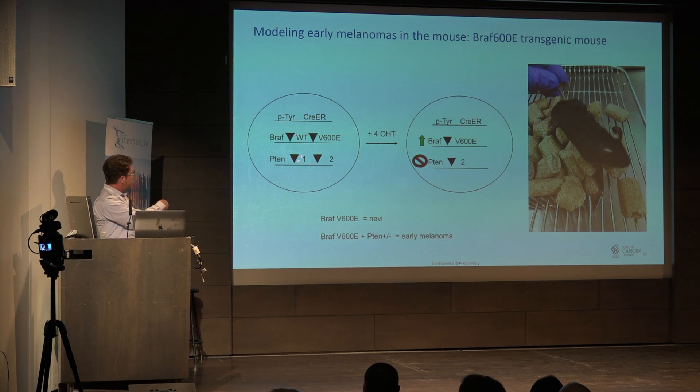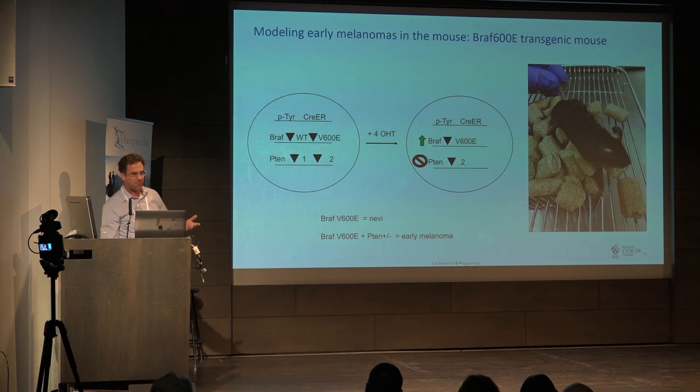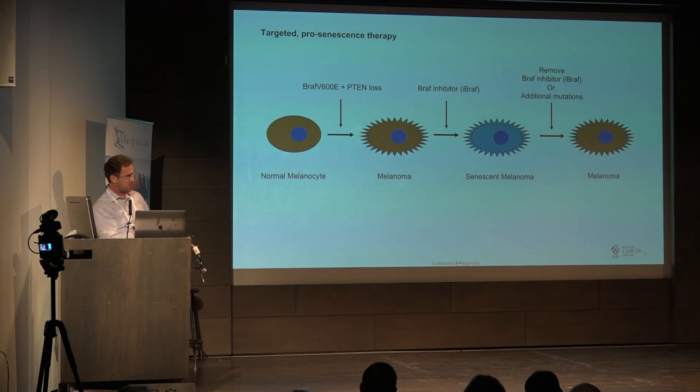We combine the tyrosinase Cre-ER mouse with BRAF, which is normally wild type, but upon Cre activation you delete the wild type version and introduce the oncogenic BRAF V600E. PTEN has loxP sites around a certain exon, and upon deletion you lose PTEN activity since it is a tumor suppressor. You want to lose PTEN activity and gain the oncogene BRAF. You can develop nevi on the ears and early melanomas throughout the skin. If you give a BRAF inhibitor, these do a very good job of causing senescence in melanoma. The problem is if you remove the BRAF inhibitor or get additional mutations, the melanoma will come back.